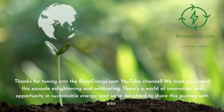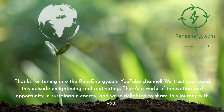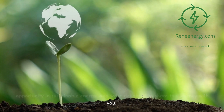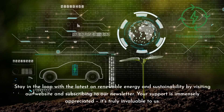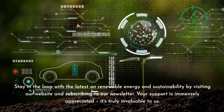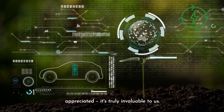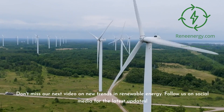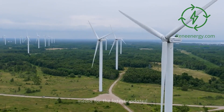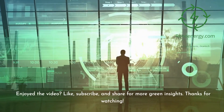Thanks for tuning into the ReneeEnergy.com YouTube channel. We trust you found this episode enlightening and motivating. There's a world of innovation and opportunity in sustainable energy, and we're delighted to share this journey with you. Stay in the loop with the latest on renewable energy and sustainability by visiting our website and subscribing to our newsletter. Don't miss our next video on new trends in renewable energy. Follow us on social media for the latest updates. If you enjoyed the video, like, subscribe, and share for more green insights.